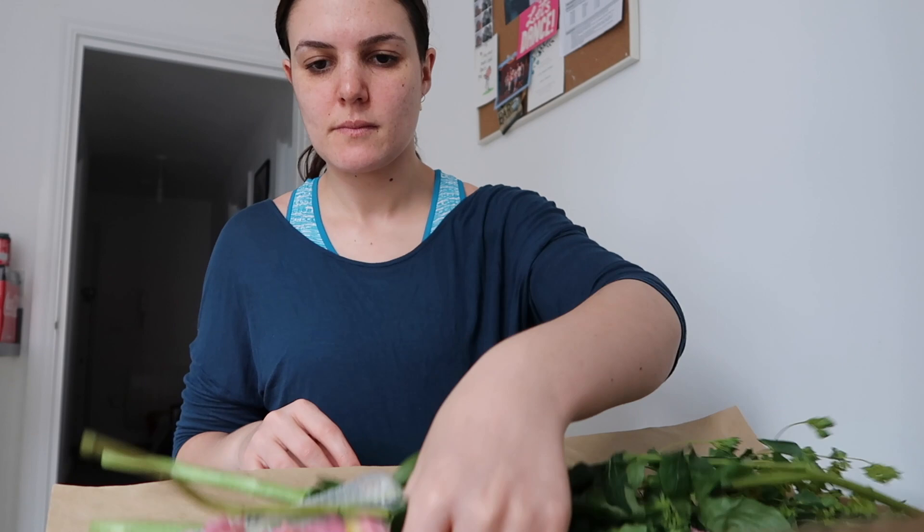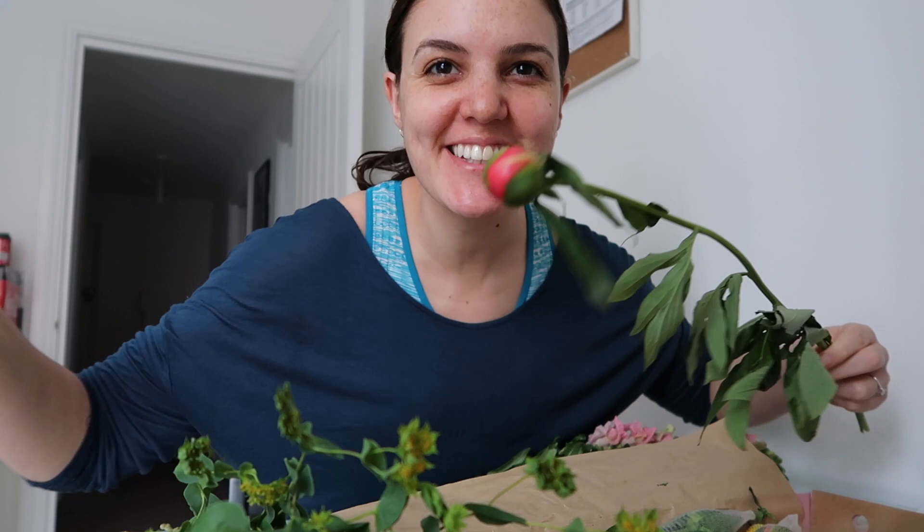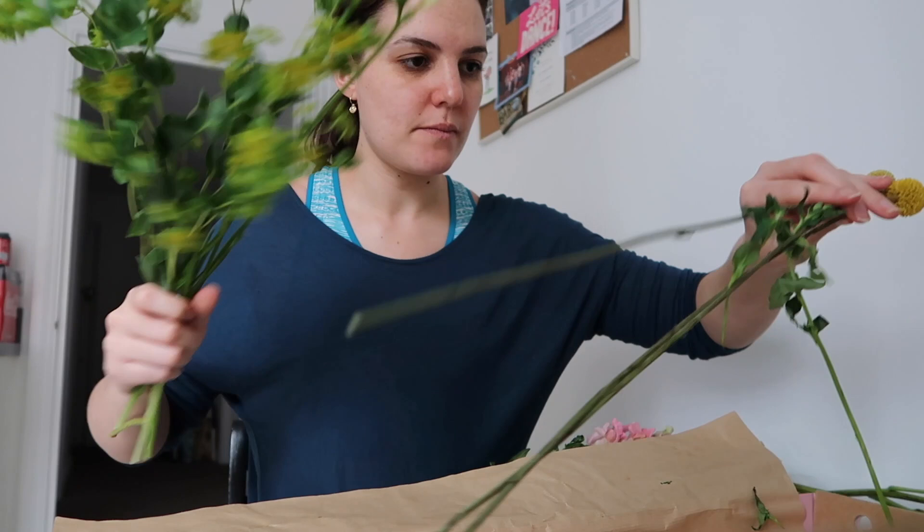I love that these roses have like a little protective cover on them, it's so cute. I also love these little flowers - I think they're so cute. They're just like little pom-poms.